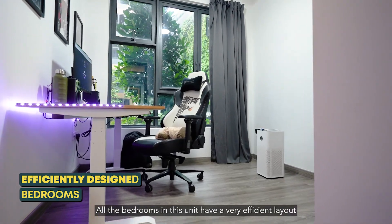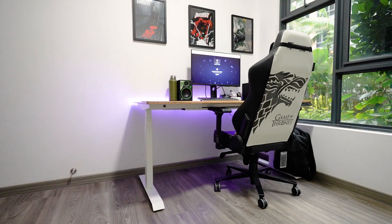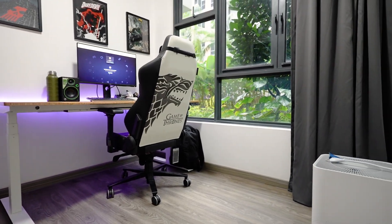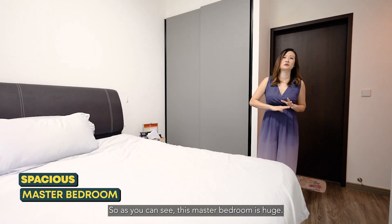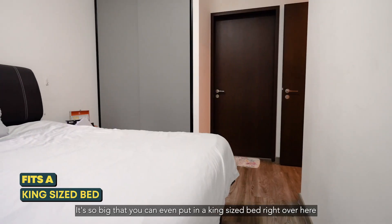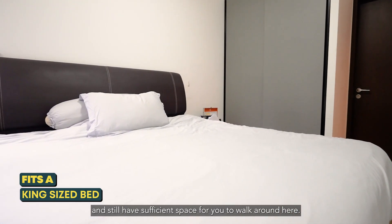All the bedrooms in this unit have a very efficient layout and there is no wastage in space. As you can see, this master bedroom is huge. It's so big that you can even put in a king-sized bed right over here and still have sufficient space for you to walk around.